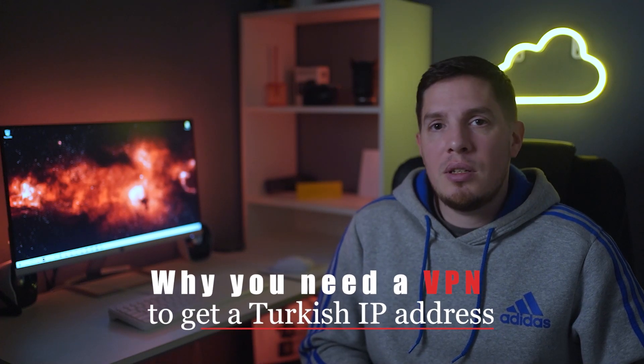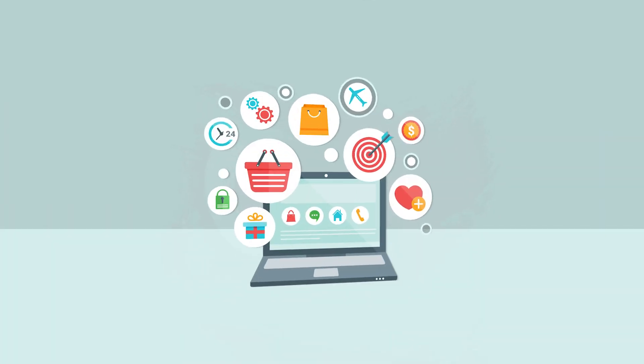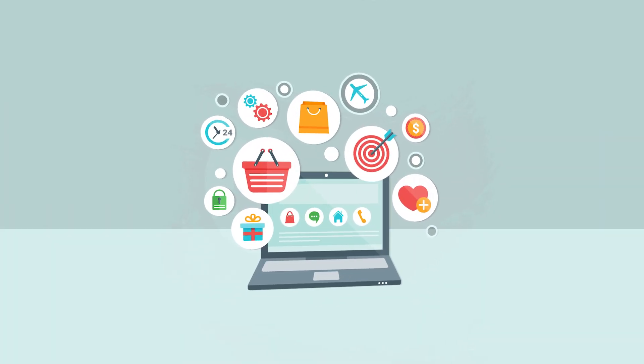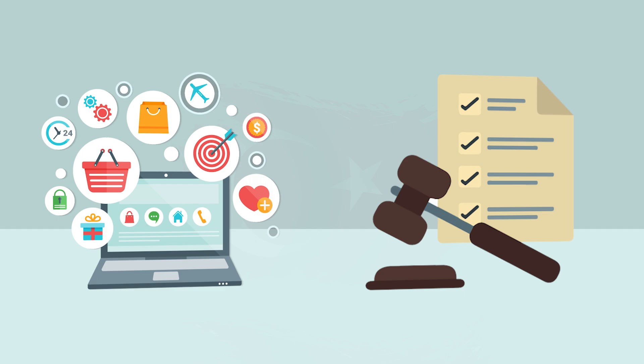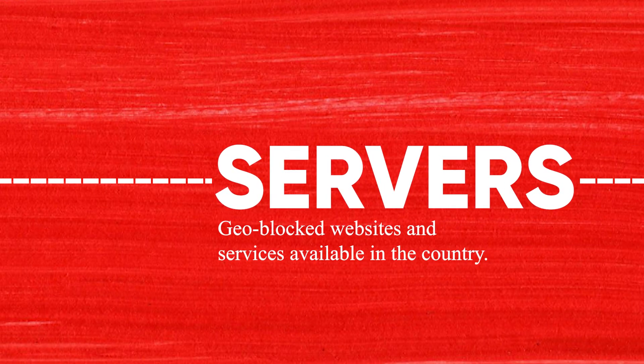Before anything else, I'd like to talk more about why you need a VPN to get a Turkish IP address in the first place. Simply put, online sites and services have to follow specific licensing and distribution laws for content. This means some TV channels and e-commerce sites in Turkey will block you if you're not using a Turkish IP address, so you need a VPN with servers in Turkey to access geo-blocked websites and services available in the country.